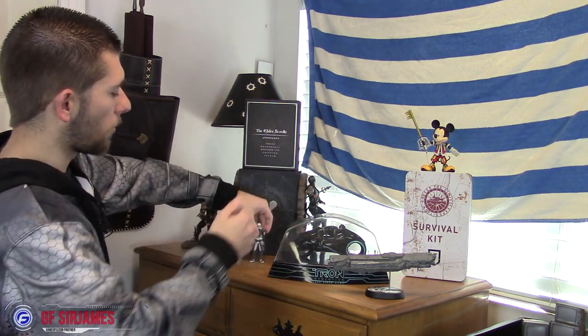Next we have the tent from the Tomb Raider collector's edition — not Rise of the Tomb Raider, but the one prior. On the very top we have a Play Arts figure of King Mickey from the Kingdom Hearts series, which I got at Toys R Us. On the very bottom we also have the Halo UNSC Infinity. That's pretty much it for the dresser section, so let's move on.